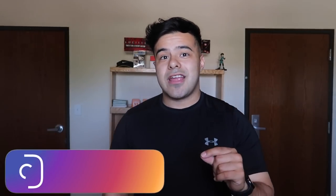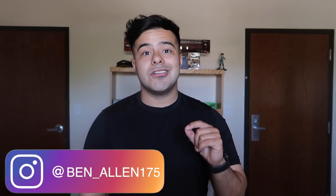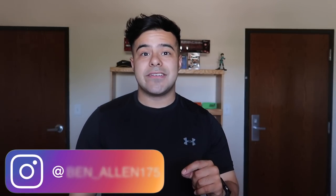Before we get into the video, make sure you guys smash that thumbs up button — it really helps the channel out. Comment down below what else you guys would like to see or what future video ideas you guys have in mind. Also, if you aren't already, follow my Instagram at ben__allen175. Best possible place to reach me as I answer all my DMs and messages.